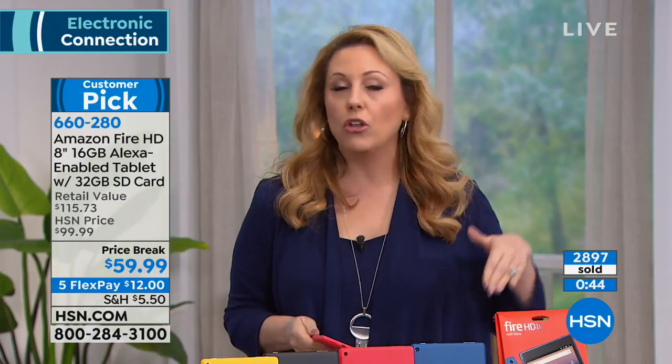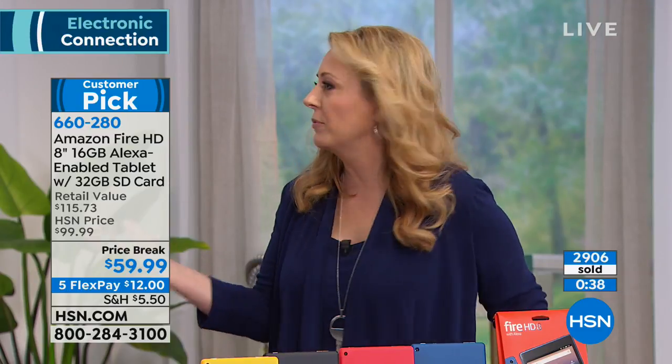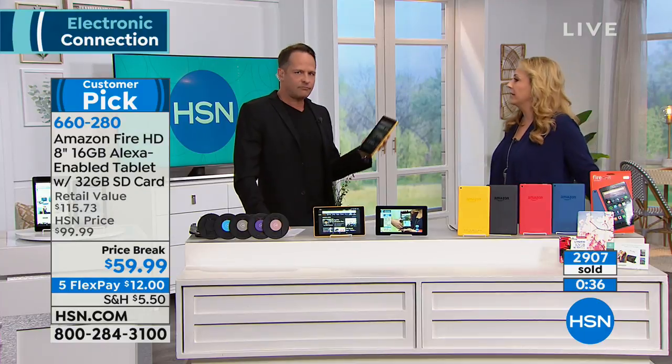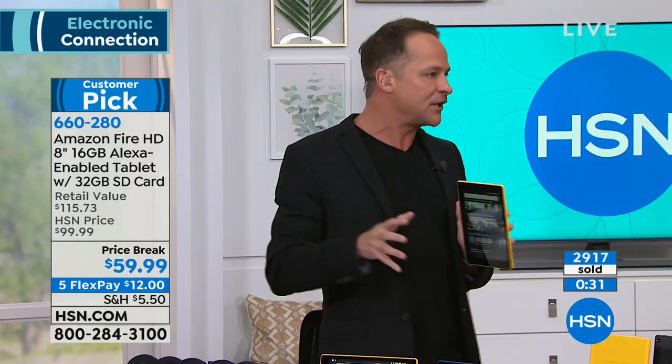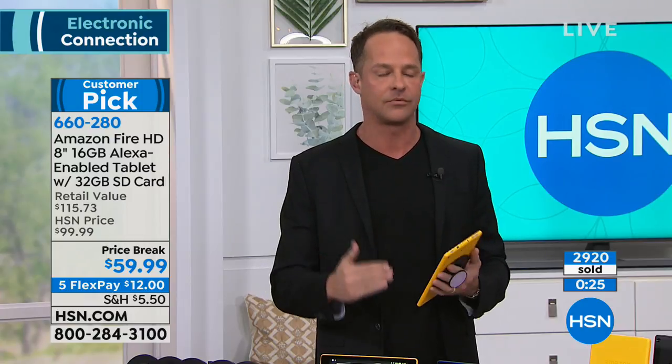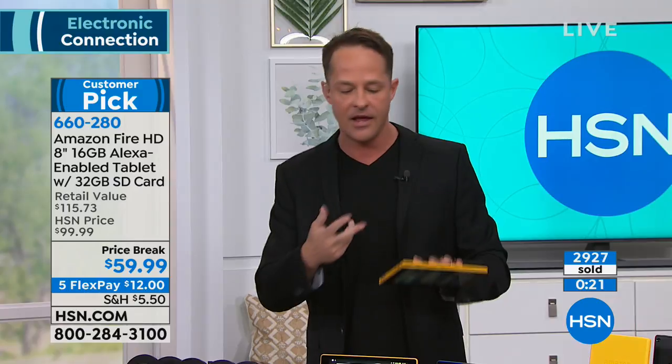This is so easy to use and so affordable. You can keep it in your purse all the time, use it for checking email. You can download Gmail on this. Basically, if there's an app you've heard of, you can download it in the Amazon App Store — and so many of them are free. That's one of the best things about the Amazon App Store.